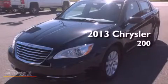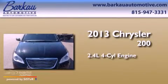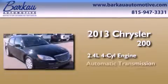This is a brand new 2013 Chrysler 200. It features a 2.4-liter, four-cylinder engine and an automatic transmission.